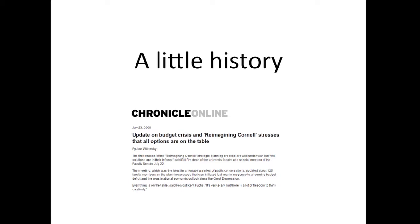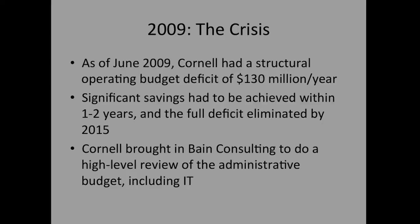We'll start with a little history of the whole crisis and what happened. In 2009, like many institutions, we suddenly faced a major financial crisis. Ours was perhaps a little more severe than some — we had an operating budget deficit of 130 million dollars a year that we had to fix in a pretty big hurry.